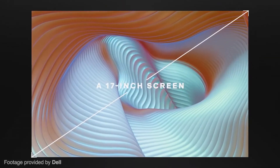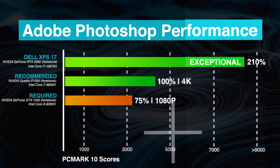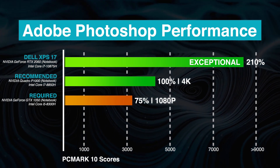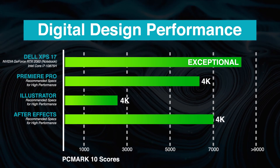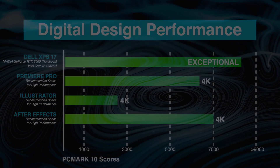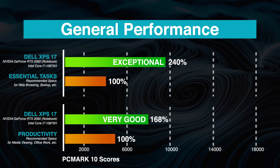It also has a long battery life, so taking it to work or on the go without its charger won't be an issue. Based on our benchmarks, the Dell XPS 17 performs exceptionally in Adobe Photoshop, achieving 210% better performance than the recommended system specs. It also meets very heavy GPU and CPU demands from creative work applications such as After Effects, Illustrator, and Premiere Pro.